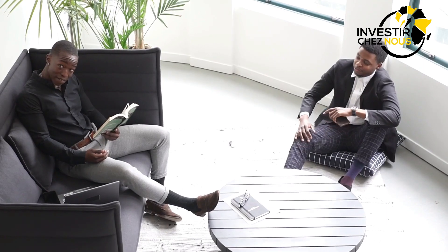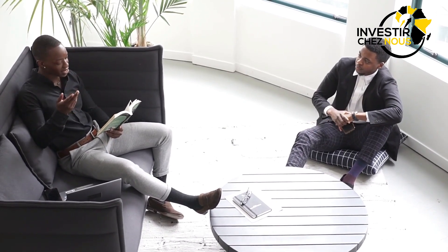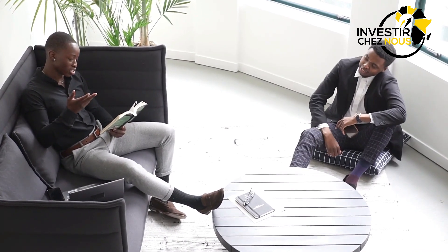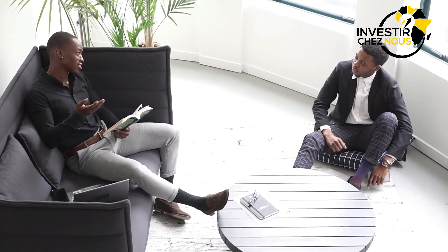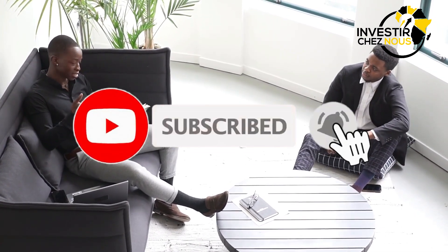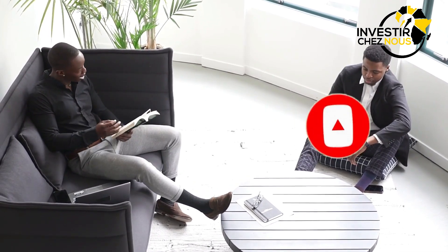Nous vous invitons à aller sous la barre de description, télécharger les e-books sur les 5 grandes raisons, et aussi télécharger les formations que nous avons. Nous avons trois formations sur comment lancer les usines industrielles et semi-industrielles en Afrique. Prenez ces formations, allez sous la barre de description, prenez la formation et vous pourrez avoir une consultation avec un référentiel chez nous.